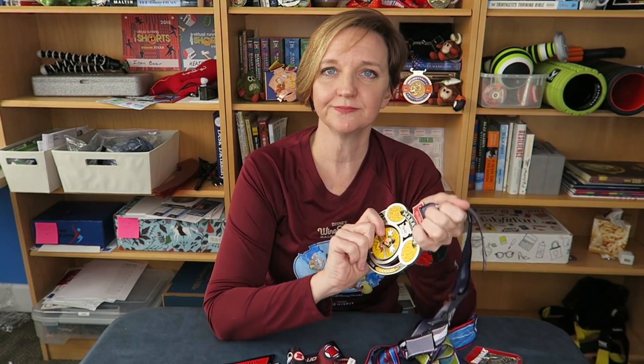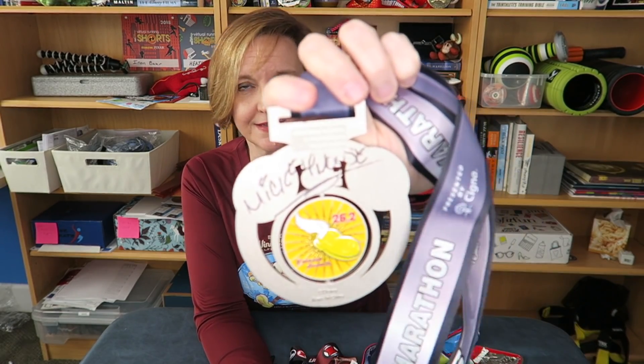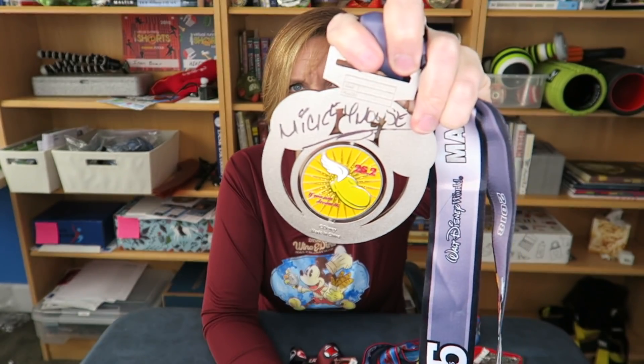Favorite overall medal? Don't even need to put this down — right here. This is such a great medal. The thing I love most about it is not the medal itself, but the fact that it's signed by Mickey Mouse. Run Disney did such a fantastic job on this medal — as well they should, it's the 25th anniversary. This is just a special medal for them and for all of us who ran it.